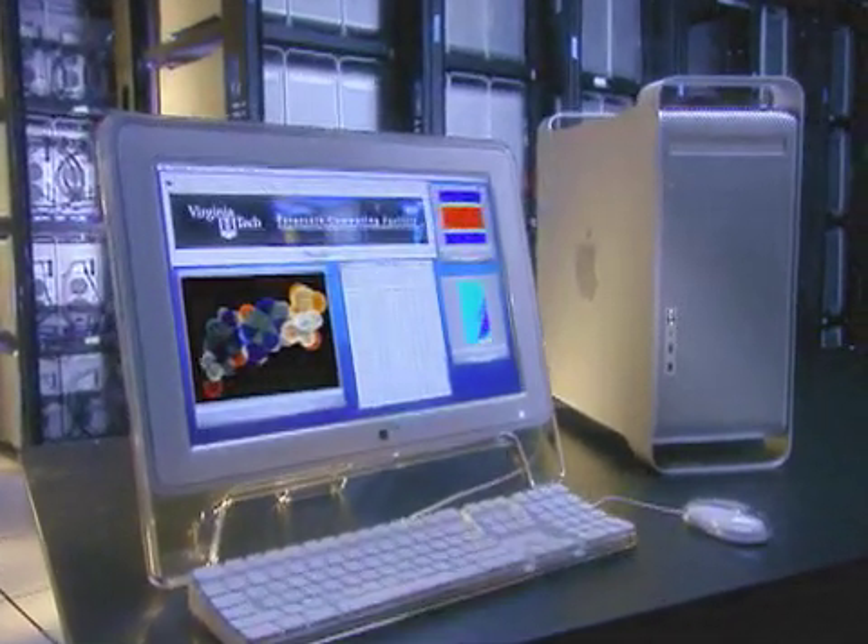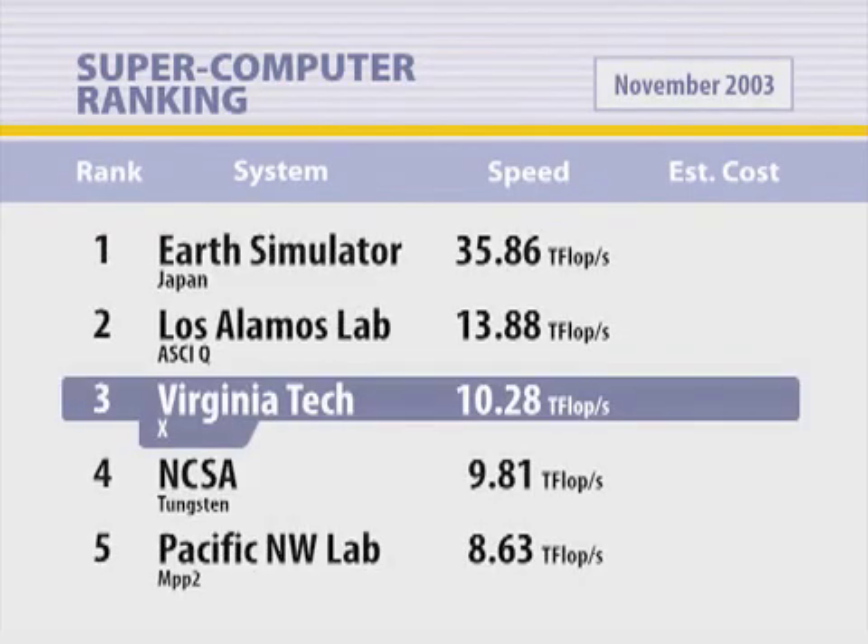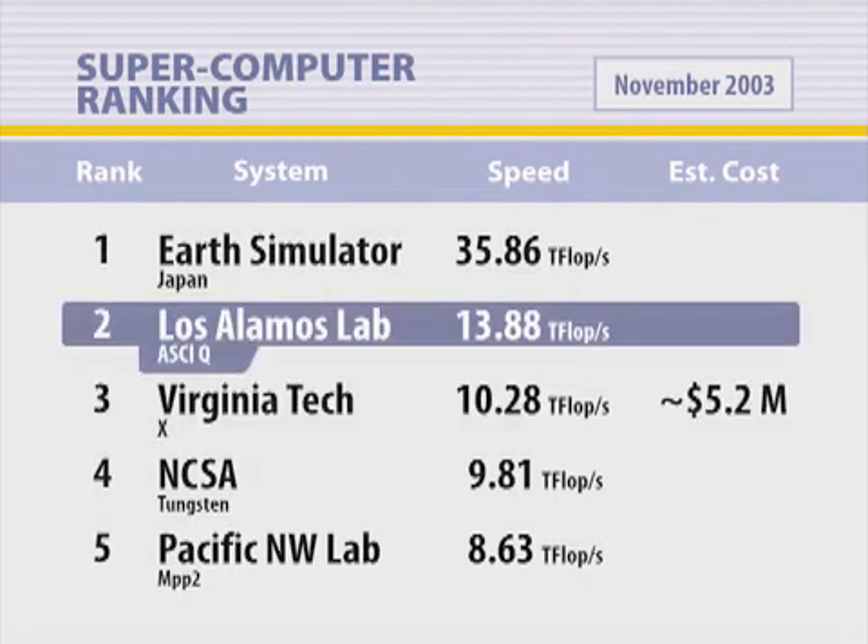What it has shown is, at a price of $5.2 million, practically anyone can build a supercomputer of a scale that is necessary for high-end computing research. Typically systems that operate in the top ten are a lot more expensive than our system. For instance, the system above us is about 30% faster than us, but it costs $215 million.